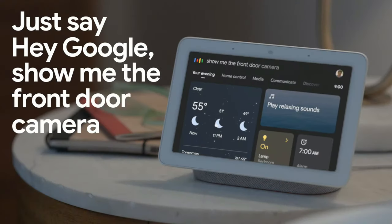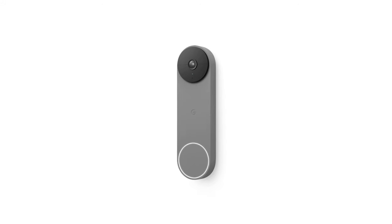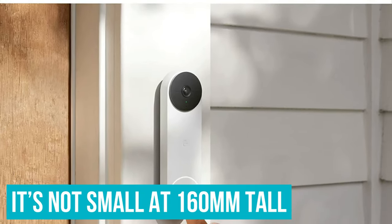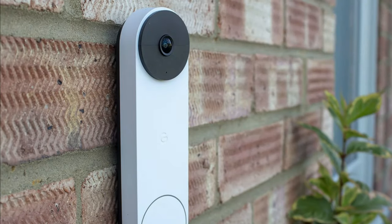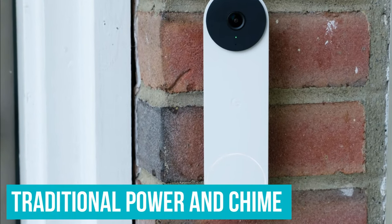And of course, you'll be encouraged to use the Nest Aware subscription service to record events, at which point the system becomes an effective security camera too. The design is very striking — it's not small at 160mm tall, although it's still noticeably thinner than some Ring doorbells. It's certainly a different look from their previous wired models, though this can also be connected to a traditional power and chime for the convenience that never charging affords.